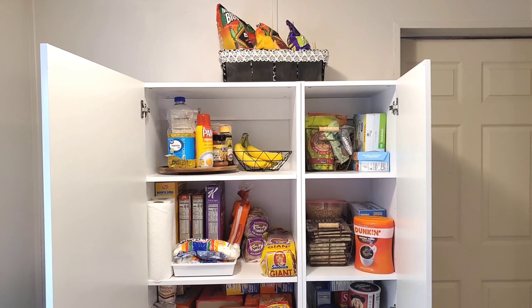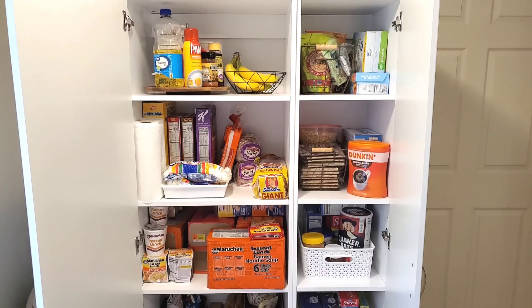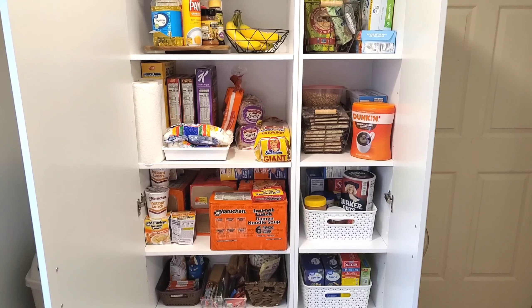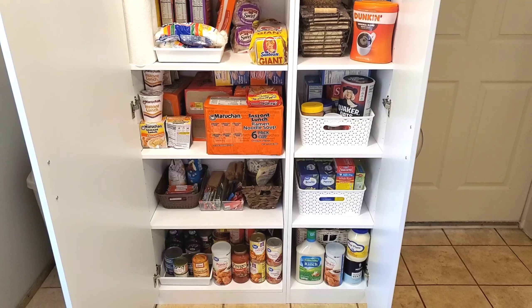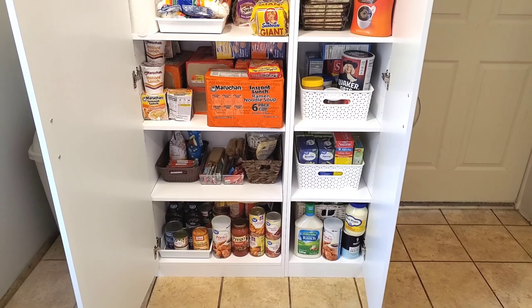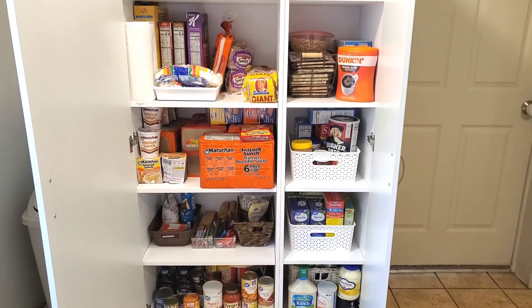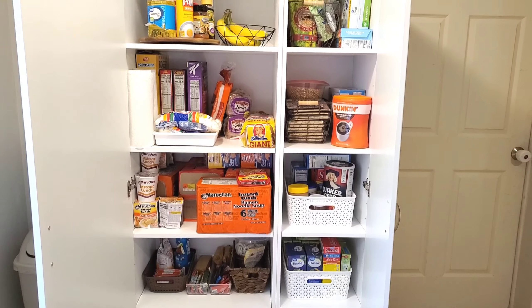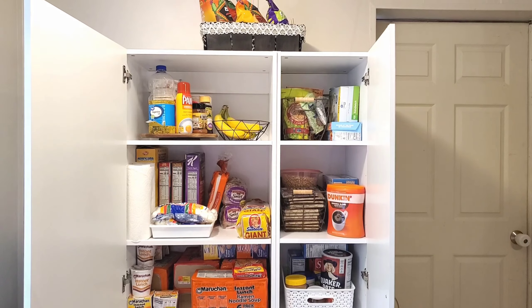Alright guys, this is the completed after and I'm super satisfied with the way that it turned out. I'm so impressed with how much space this cabinet had. I really like the cans better on the bottom and the snacks on the shelf above it. I think it turned out so good and everything is as organized as I can possibly get it — super easy to find what you need.